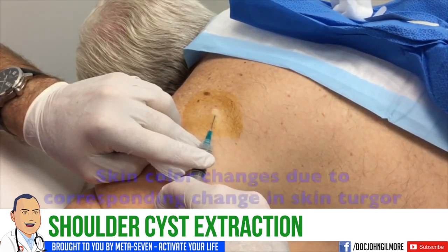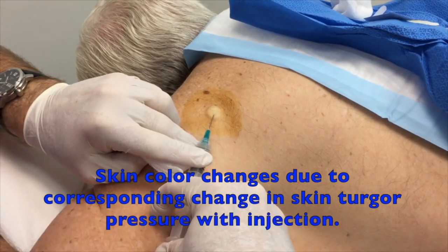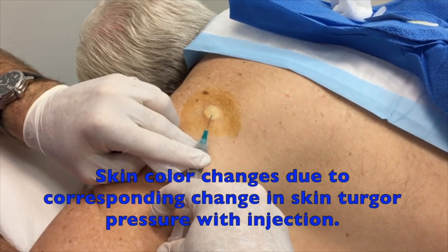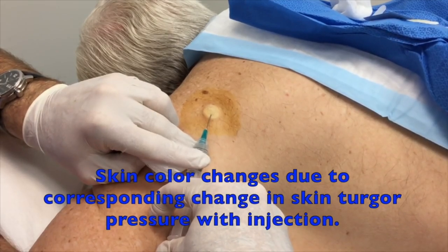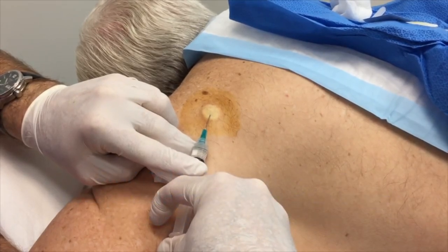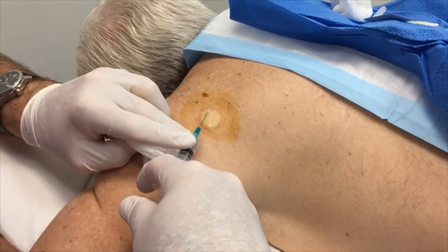No cold spray — I guess that's just a gonzo thing today. So we are just injecting; the color is changing here. It's a little blanching because we're changing the turgor pressure in the skin by injecting the medicine. Is it burning a little bit? Not really, not bad. Well, maybe the buffering helped you.